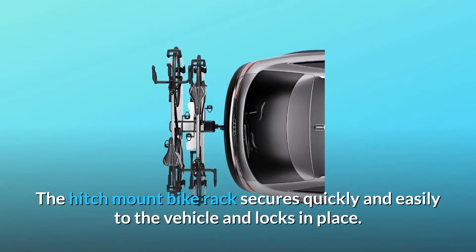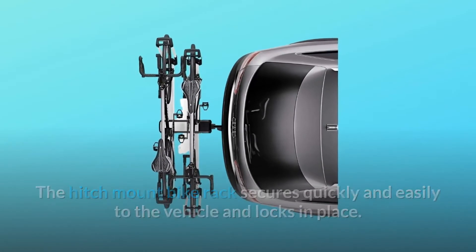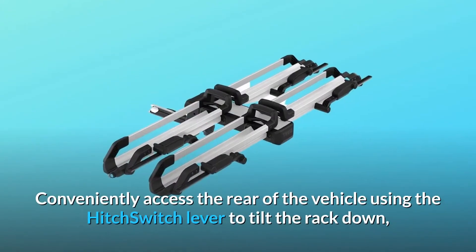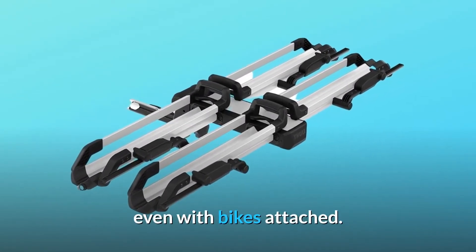The hitch mount bike rack secures quickly and easily to the vehicle and locks in place. The ratcheting wheel loops secure bikes in place and integrated locks keep bikes safely on the rack. Conveniently access the rear of the vehicle using the hitch switch lever to tilt the rack down, even with bikes attached.